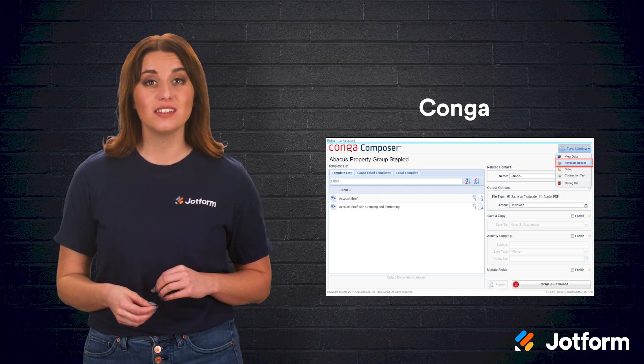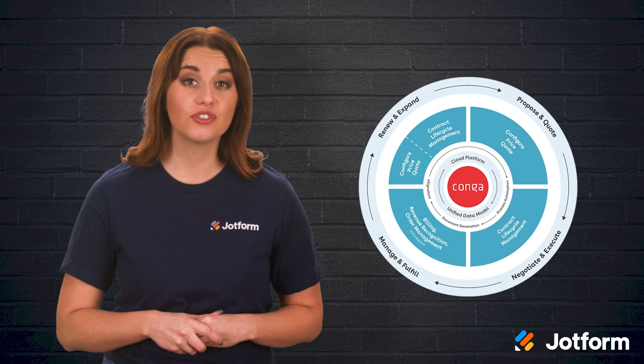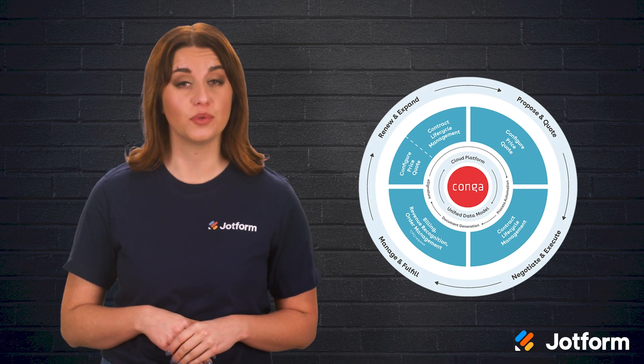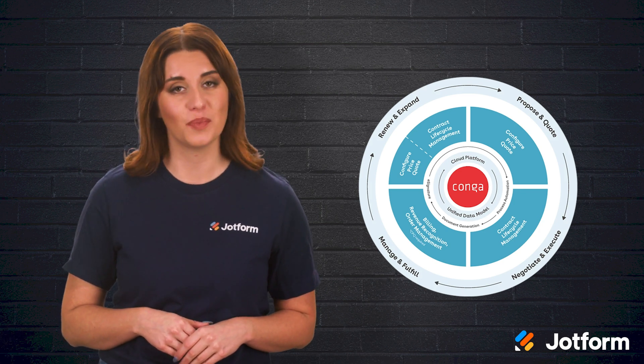Once your document has been sent out, you can track how your customers engage with it. Conga will be the best solution for Salesforce users, as it provides a number of other Salesforce-related document management tools as well. To get a cost quote, you'll have to contact the company as pricing is on a custom basis.